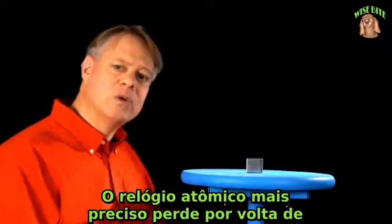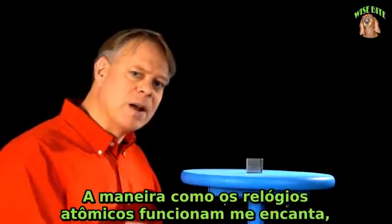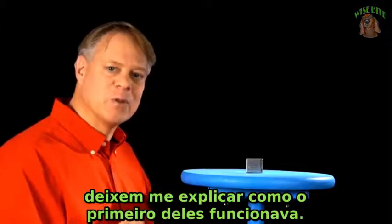The most accurate atomic clocks lose about a second over 138 million years. The way that atomic clocks work amazes me. Let me explain how the very first one worked.